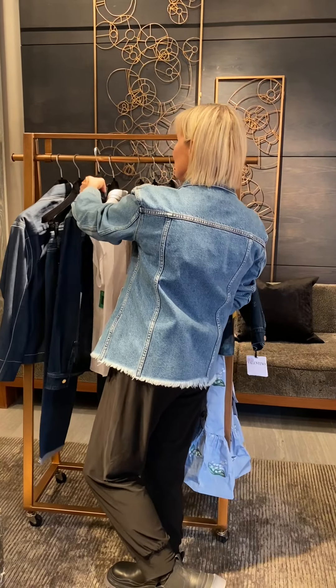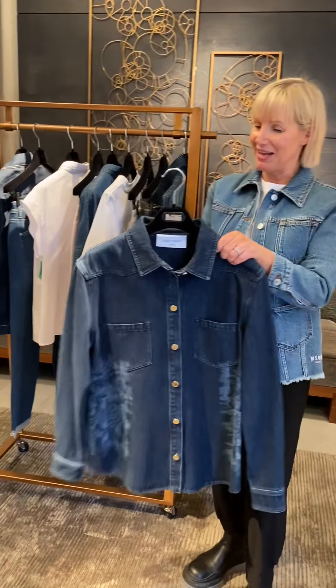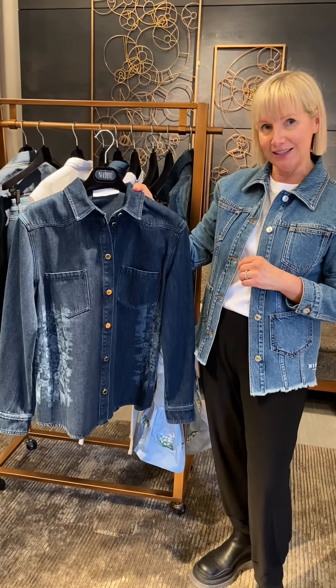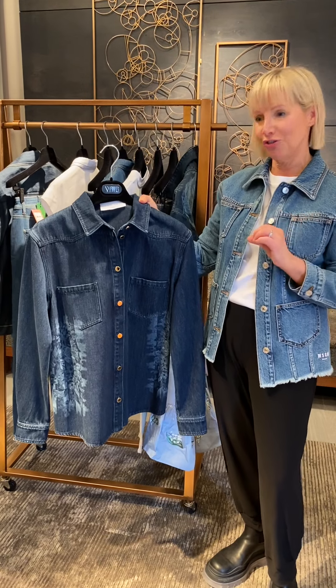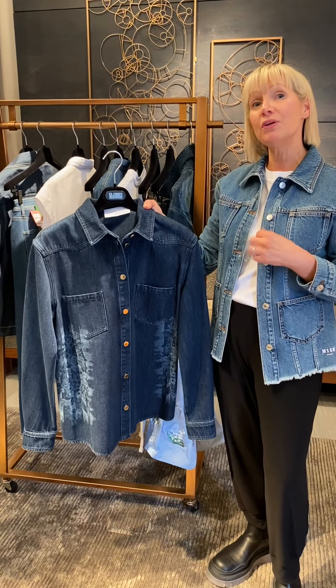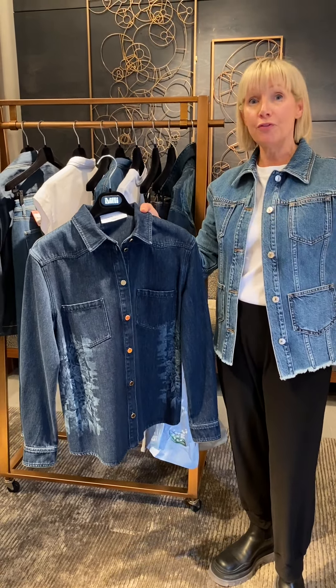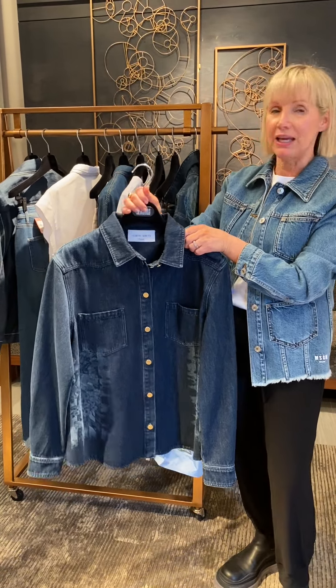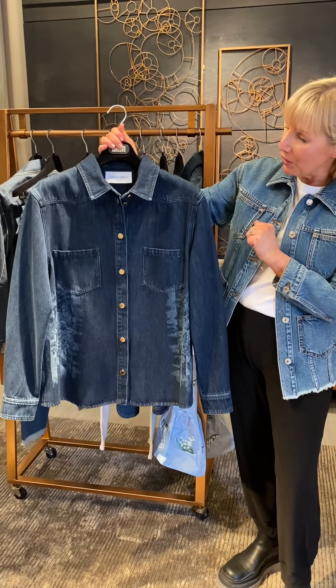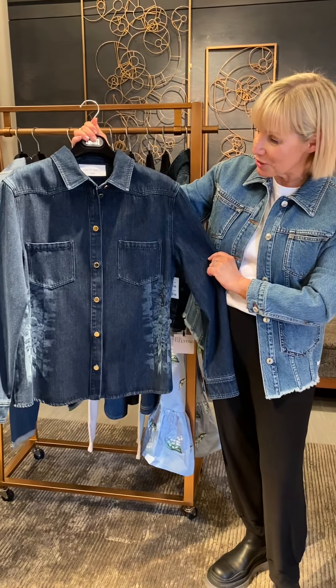We also are showing this new item which is called a shacket. A shacket is a combination of jacket and shirt. It's an item that we saw over and over for the coming fall season.